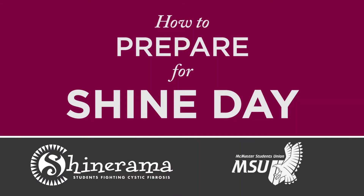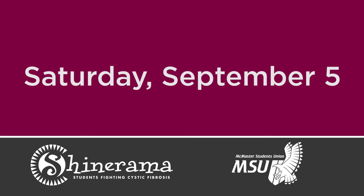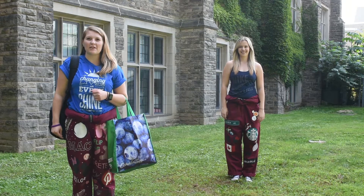Hi! My name is Riley Armstrong and I'm the MSU Shinerama coordinator for this year. We are going to go over how to properly prepare for Shine Day. Sam and I are going to give you some quick tips and things to pack to prepare yourself for Shine Day on Saturday, September 5th.